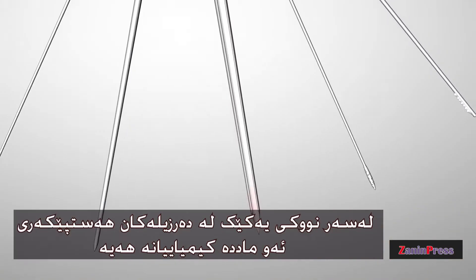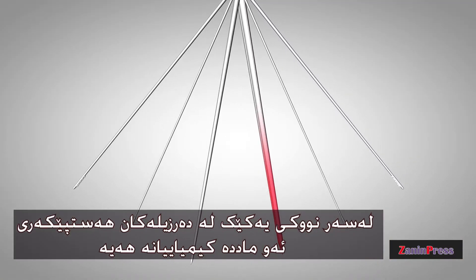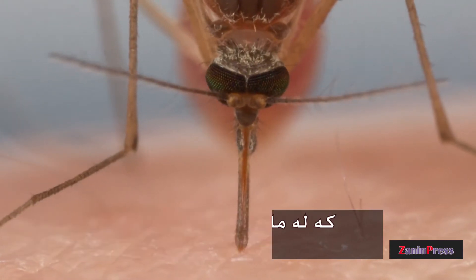From under the skin, you can see her probing, looking for a blood vessel. Receptors on the tip of one of her other needles pick up on chemicals that our blood vessels exude naturally, and guide her to it.